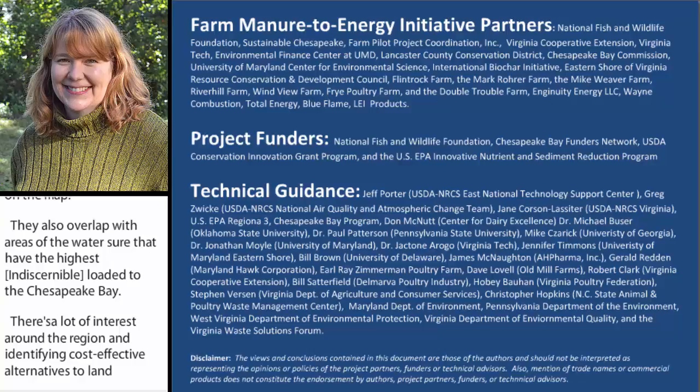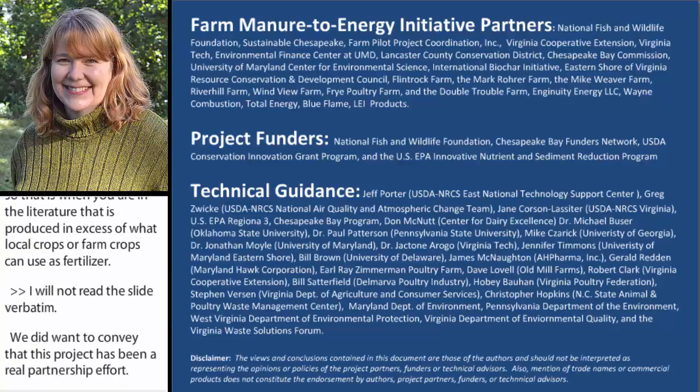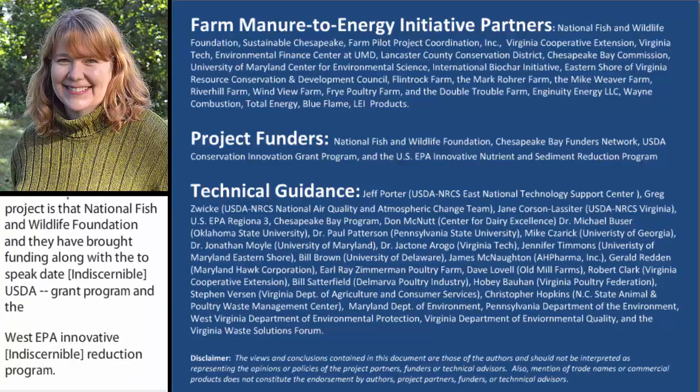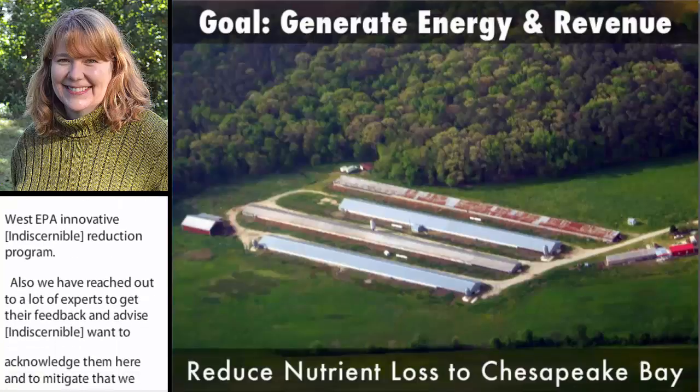I will not read this slide verbatim. We did want to convey that this project has been a real partnership effort. We have collaborators from around the region, from different organizations. Our lead sponsor for the project is the National Fish and Wildlife Foundation, and they have brought funding along with the Chesapeake Bay Funders Network, USDA Conservation Innovation Grant Program, and the US EPA Innovative Nutrient and Sediment Reduction Program. We have also reached out to a lot of experts to get their feedback and advice during this project, and we want to acknowledge that we have not done this by ourselves. This has been built on a lot of good advice by others and a great project team.